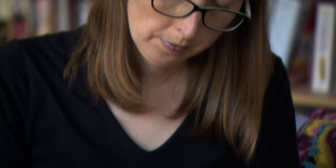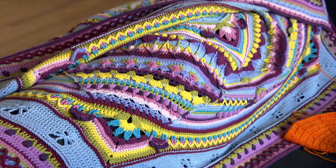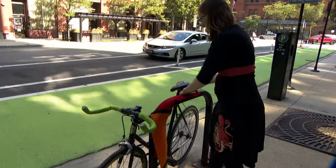Meet Valerie Sherman, also known as the Yarn Bomber. It's an easy craft to do that a lot of people already know how to do. I think it's a very midwestern craft and it also just makes things cozy.